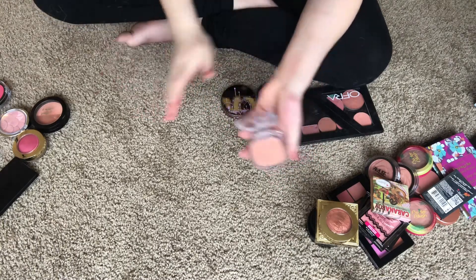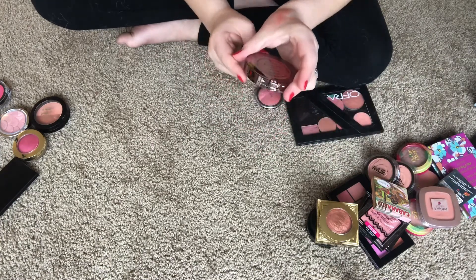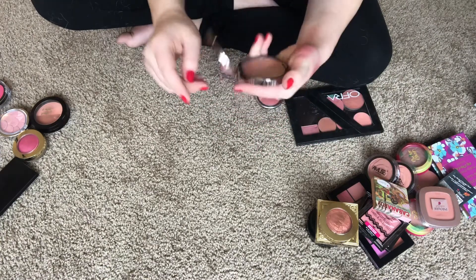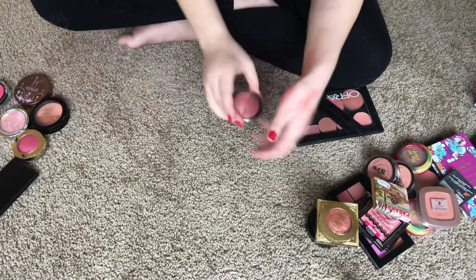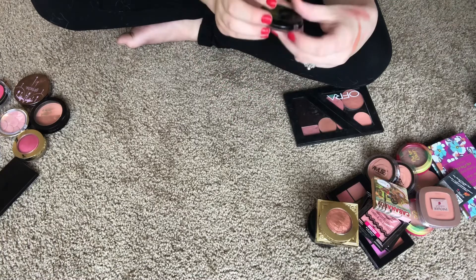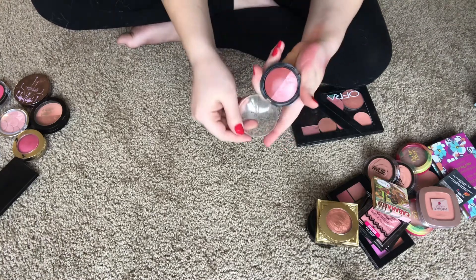This is the Galactic Skin Glow Moonlight Duo — it's a cream blush and I don't ever use it. I'm going to give this away because I know someone who would really love it. This is an Avon blush duo in Neutral Duo — I'm just going to get rid of this one too, I don't ever use it.